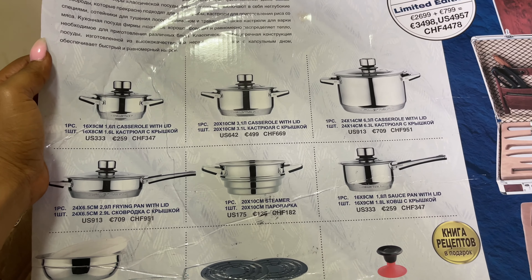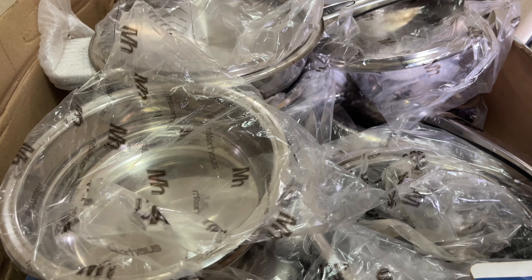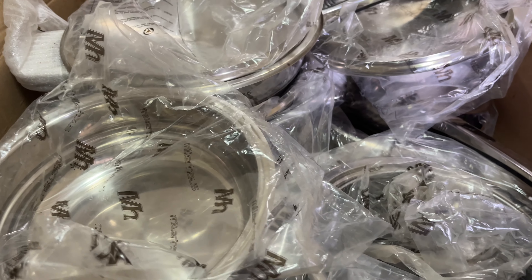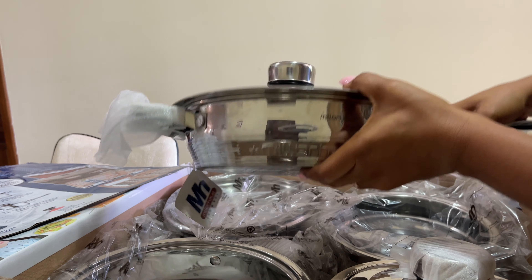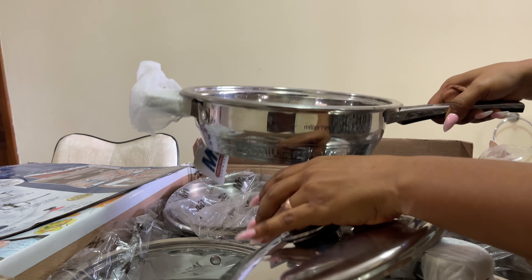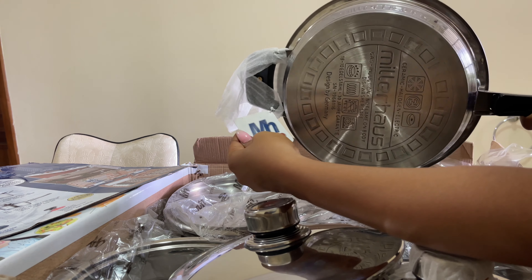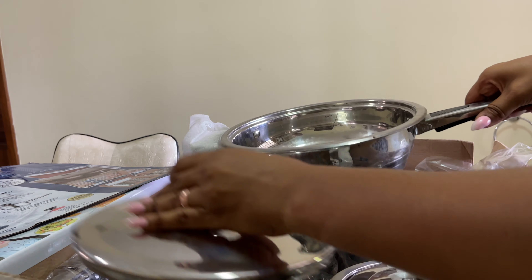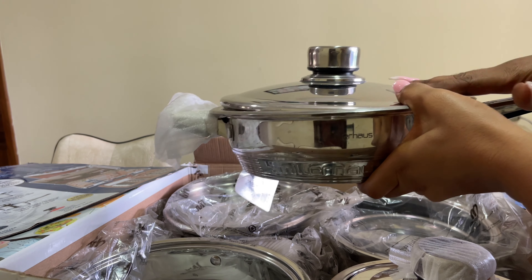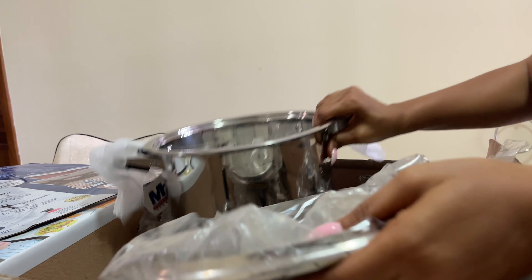When you open it you have this cardboard showing you what's inside: three casseroles, a frying pan, and another saucepan. Everything is wrapped in plastic. Let's take everything out one by one. We have one saucepan — it is very heavy. It has 'Germany' written on it; it needs some washing. One frying pan with a lid, also very heavy. The biggest casserole comes with a lid as well — the bottom is so heavy.